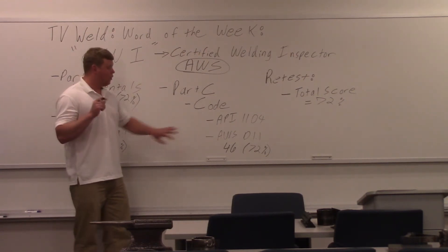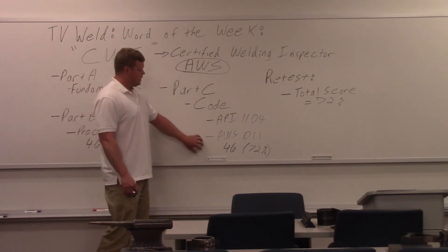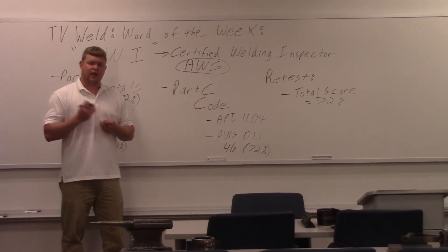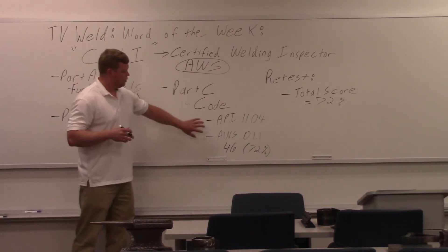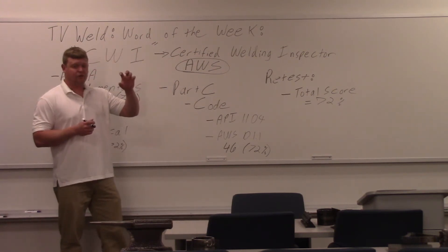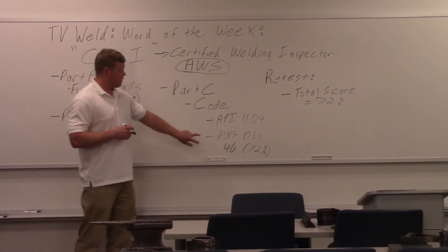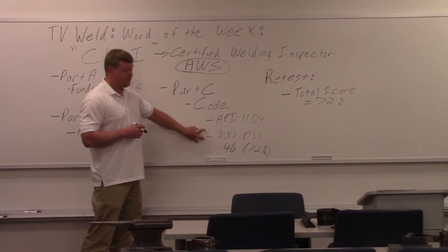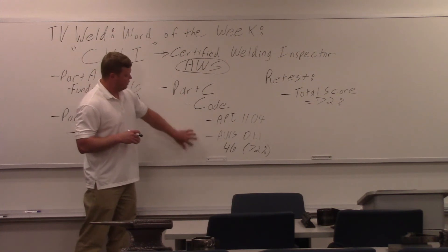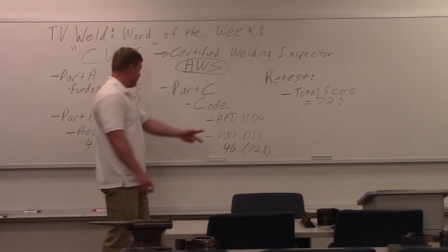A lot of people pick the API 1104 because it's a thinner book, but that doesn't mean it's the one to go with. If you know API 1104, go with that. If you know the AWS D1.1, go with that. The benefit of the D1.1 is it has an index — that's the main benefit. So if you have no idea what they're talking about, you can go to the index and find answers. It's open book, by the way — they want you to use the books and find things quickly. The D1.1 is thick, about two to two-and-a-half inches, but you only use roughly the first half; the second half is all annexes you don't use. So if you don't know either book, use the D1.1 because it has an index. This Part C is also 46 questions with 72% to pass.